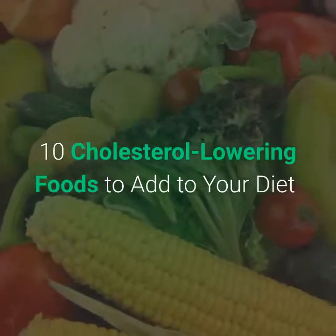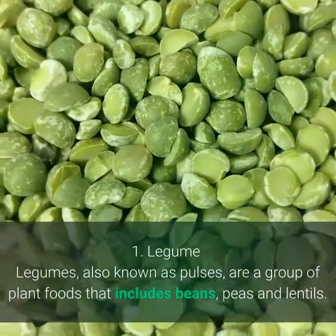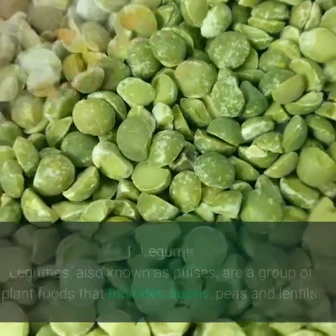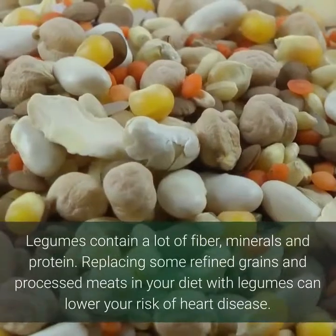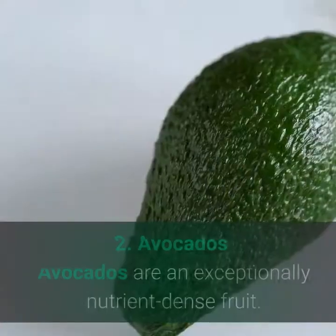10 cholesterol lowering foods to add to your diet. 1. Legumes, also known as pulses, are a group of plant foods that includes beans, peas, and lentils. Legumes contain a lot of fiber, minerals, and protein. Replacing some refined grains and processed meats in your diet with legumes can lower your risk of heart disease.